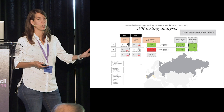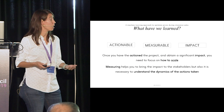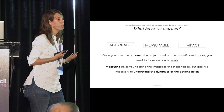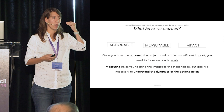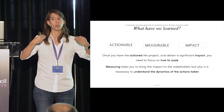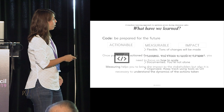There is a way to actually measure the success of the project. Once you have actioned the project and obtained a significant impact, you need to focus on how to scale it. It's really important to measure not just to get a number, but to understand the dynamics at play in your project. When you scale — and it will always happen — you need to understand how to scale properly. Build a good base, take decisions that help you grow, and do not try to grow fast and vertically.